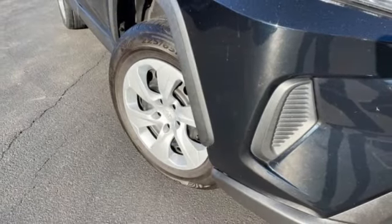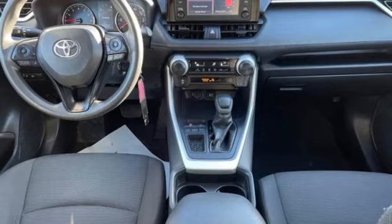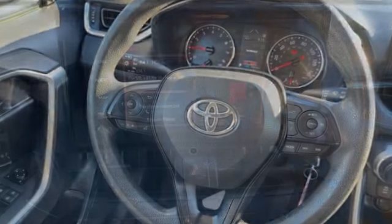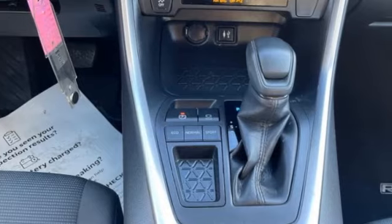This vehicle has less than 75,000 miles. Here are some of this vehicle's great options: tire pressure monitor, rear spoiler, brake assist, stability control, daytime running lights, wheel covers, privacy glass, front wheel drive, four-wheel disc brakes, steel wheels.